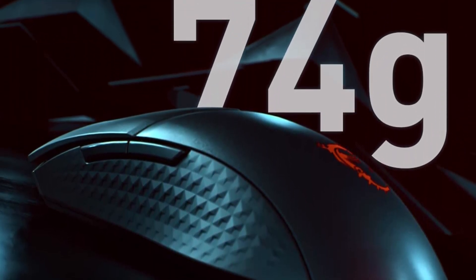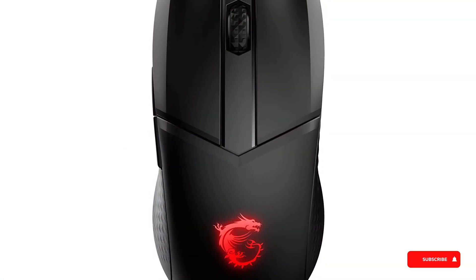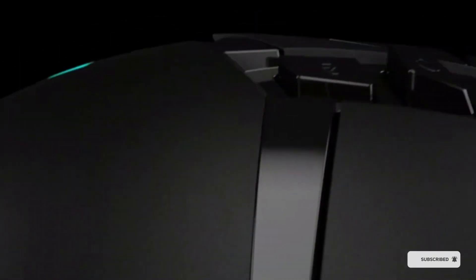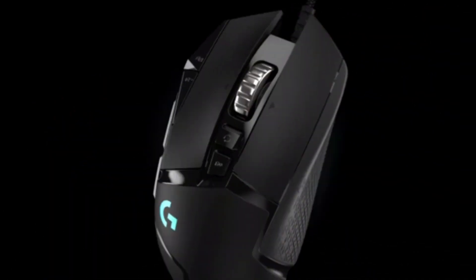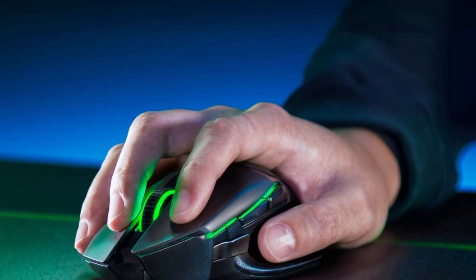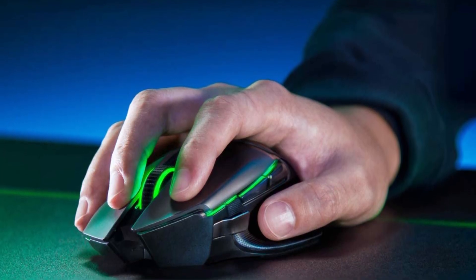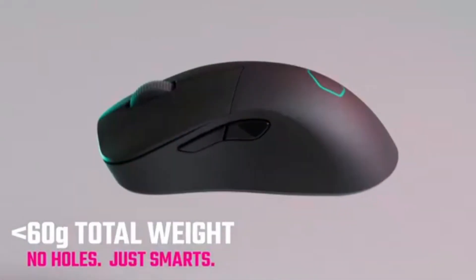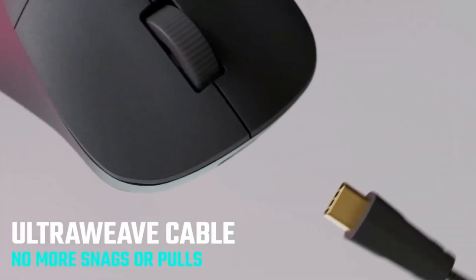That concludes our list of the best gaming mice on the market. Whether you're a professional gamer or just someone who wants to improve their setup, these mice are sure to provide you with a great gaming experience. Be sure to consider the design, performance, and customization options that best suit your needs when choosing the perfect gaming mouse for you. Thanks for watching, and we hope you found this video helpful. Don't forget to like and subscribe for more great tech videos.